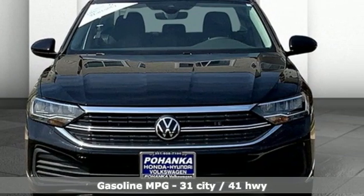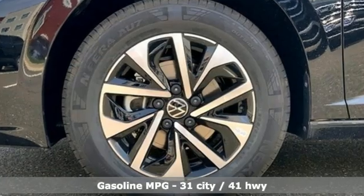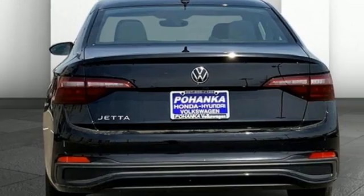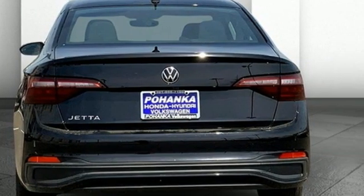It's well-equipped with the features you need: streaming audio, Wi-Fi hotspot, manual tilting steering column, wireless phone connectivity, and manual telescoping steering column.